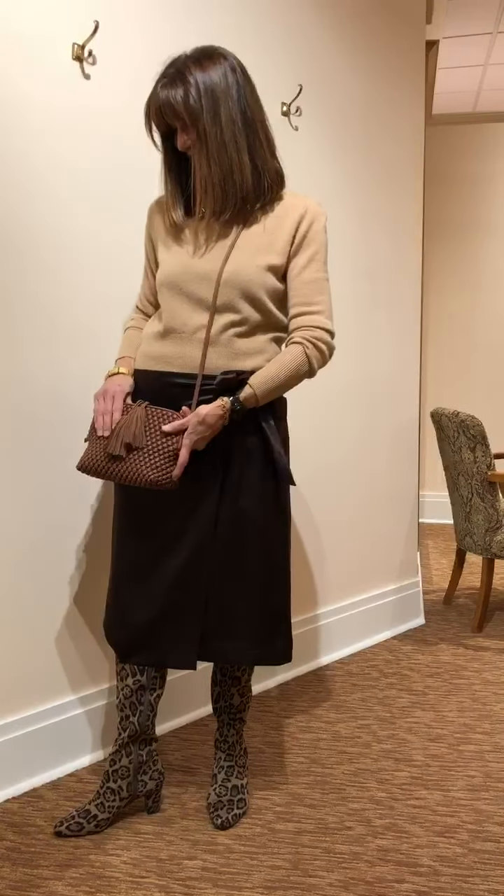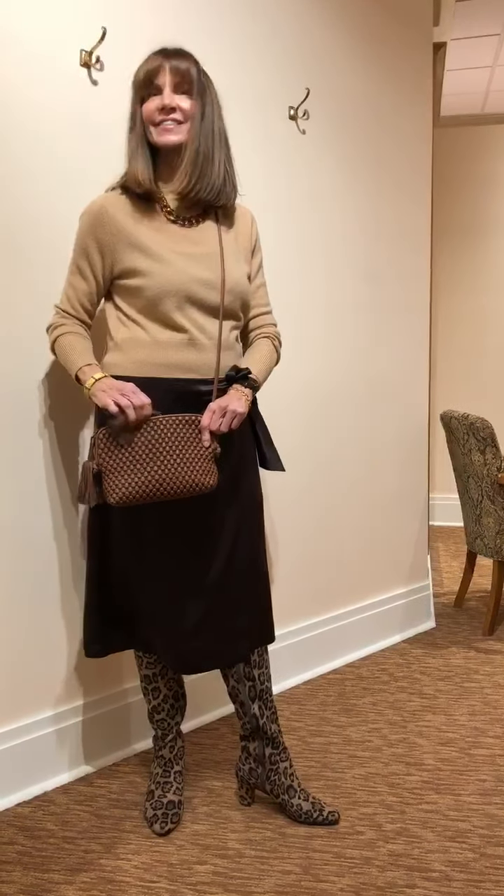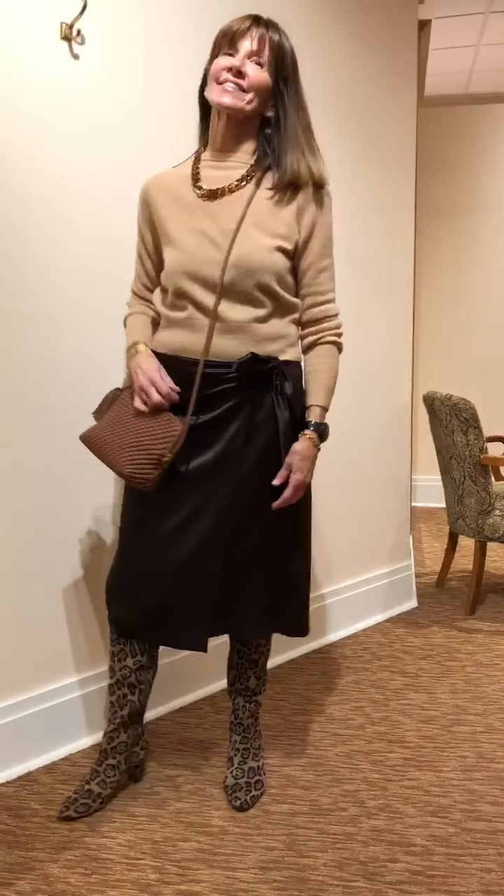This is one of my favorite colors in a bag — it goes every single season, dressy or casual. Complete with one of Flaka's acrylic link necklaces. Great styling.